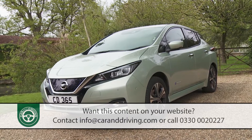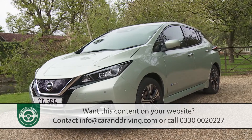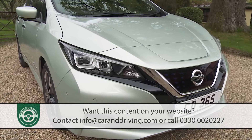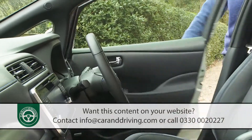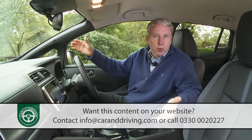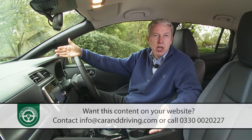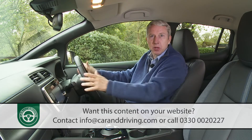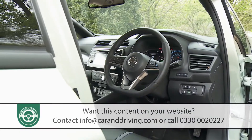Here is proof that electric vehicles are now firmly targeted at mainstream buyers. Overall, this is a larger, lower and more sharply sculpted design that will broaden this model's customer base considerably. Buyers moving into electric vehicle ownership for the first time will also find the transition easier once they get behind the wheel. There's a high-set, SUV-like driving position, but otherwise the feel seems at first glance very much as you get in any ordinary family hatch.